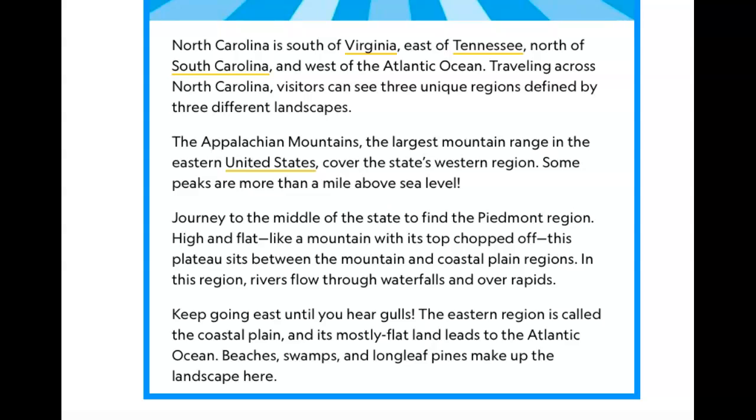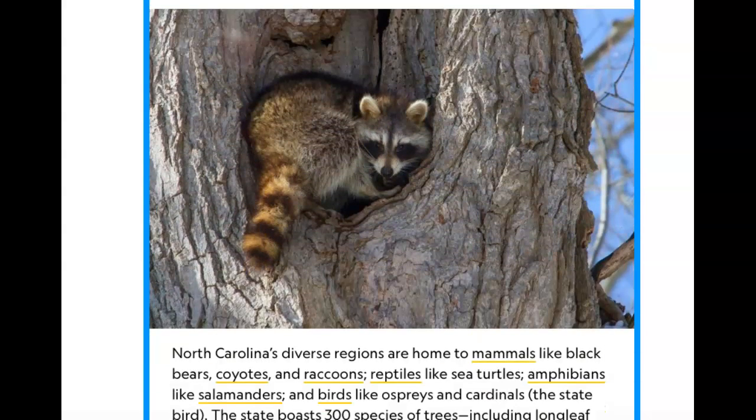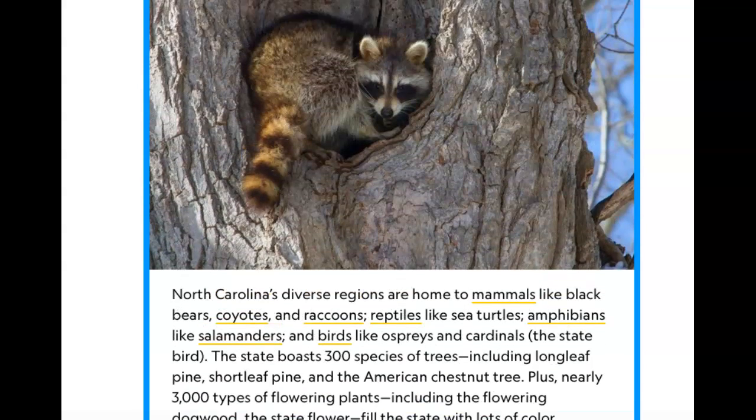Traveling across North Carolina, visitors can see three unique regions defined by three different landscapes. The Appalachian Mountains, the largest mountain range in the eastern United States, cover the state's western region — some peaks are more than a mile above sea level. The middle of the state has the Piedmont region, a plateau that sits between the mountains and coastal plain. Rivers flow through waterfalls and over rapids. The eastern region is called the coastal plain — mostly flat land leading to the Atlantic Ocean, with beaches, swamps, and longleaf pines.